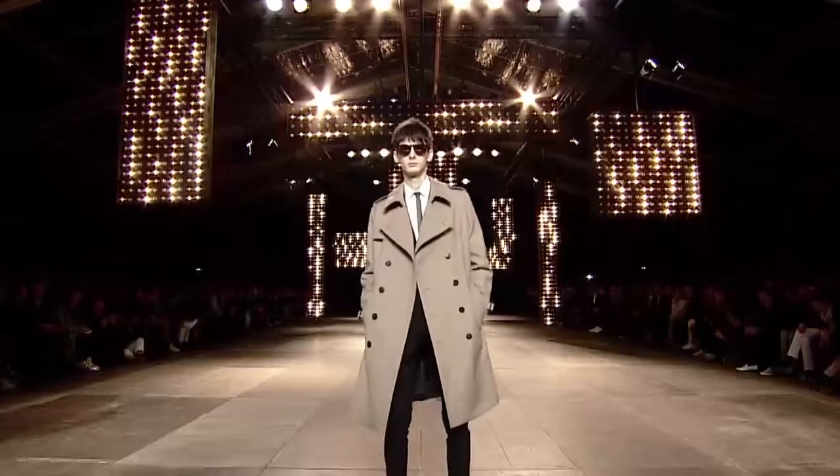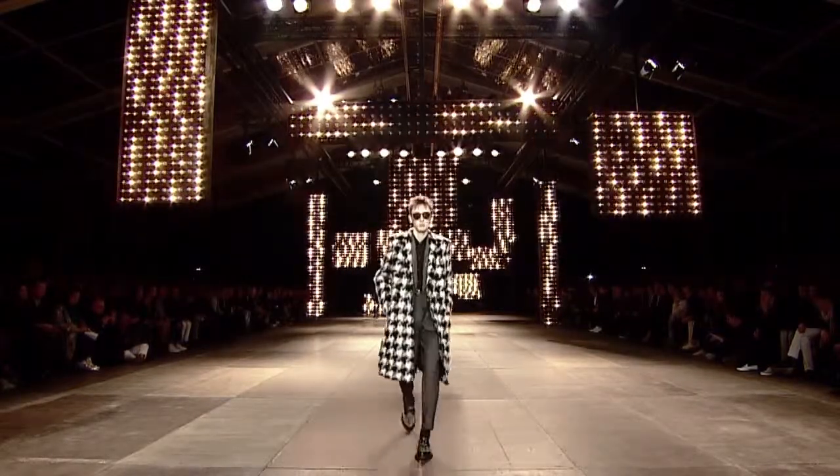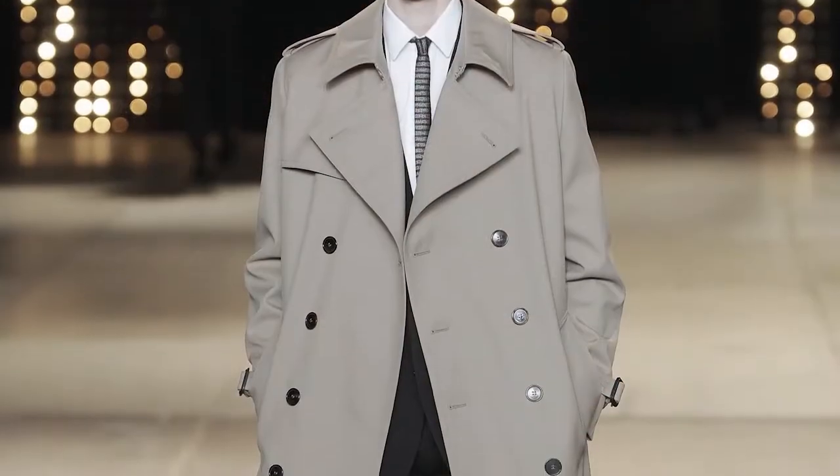Hedi Slimane continued his rockabilly theme for autumn/winter. Standout pieces were the exploded houndstooth check overcoat, and he really invigorated that classic trench.